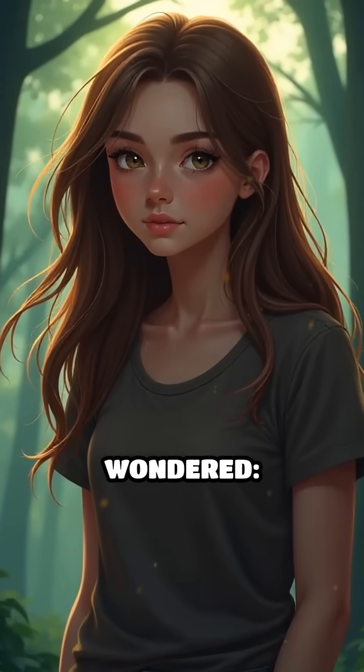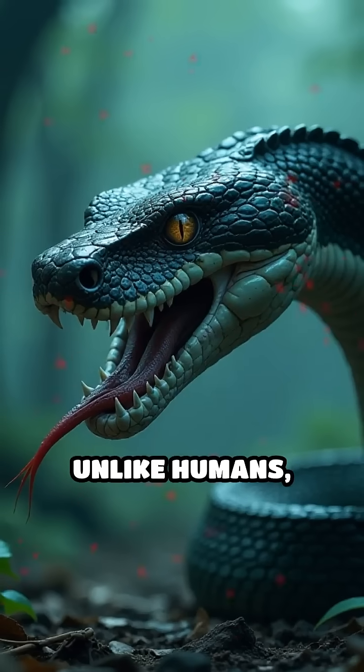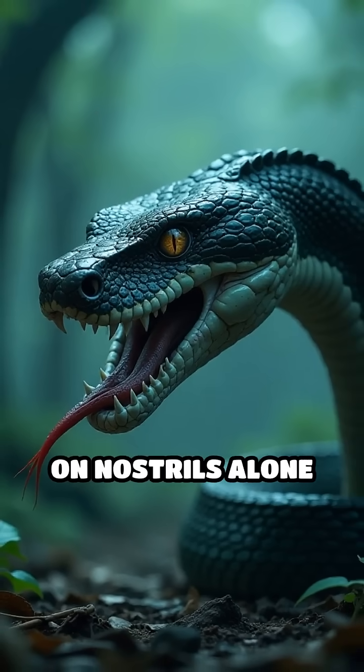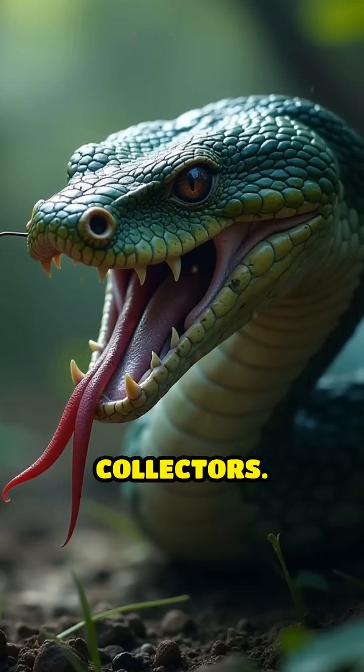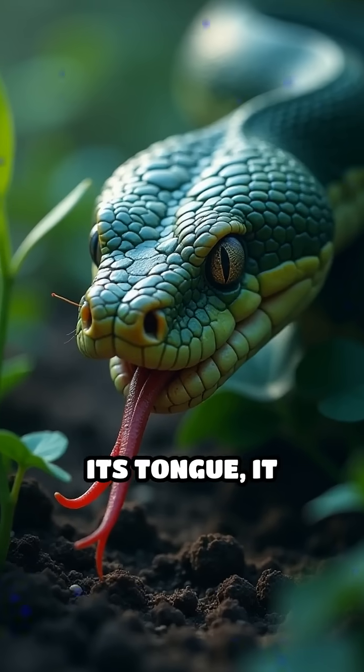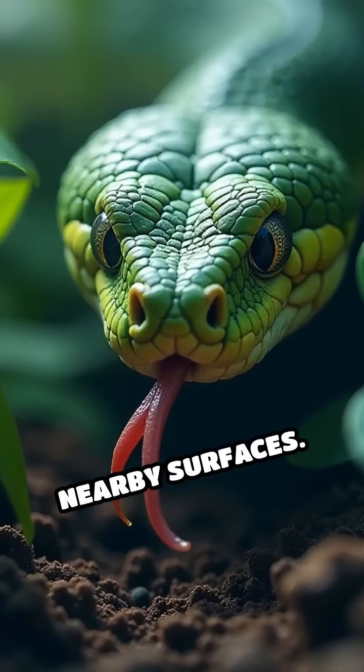Stop scrolling if you have ever wondered how do snakes smell with their tongues? Unlike humans, snakes don't rely on nostrils alone to detect scents. Instead, they use their uniquely forked tongues as chemical collectors. When a snake flicks its tongue, it gathers tiny scent particles from the air, ground, and nearby surfaces.